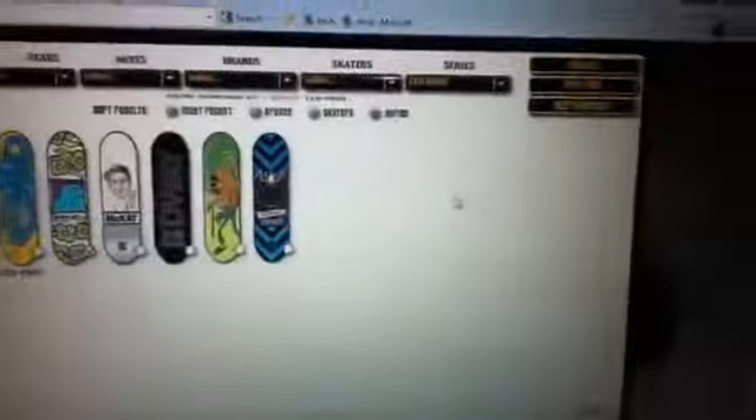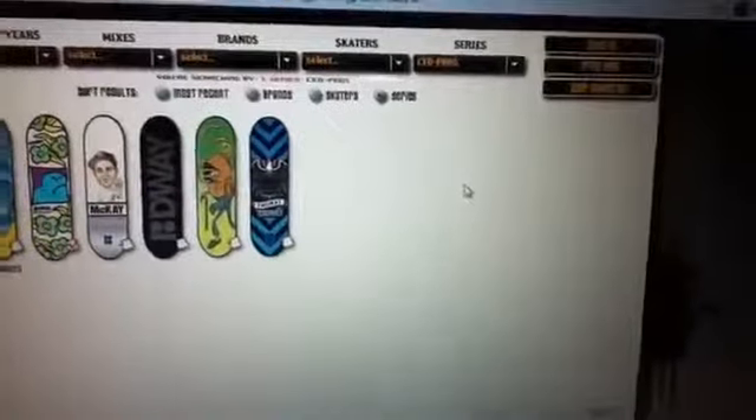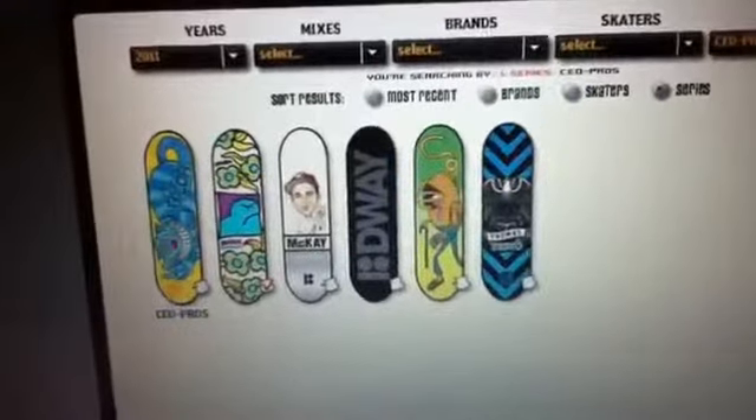Here I'm on the TechDeck website. And if you go into series and go into CEO Pros, and then here it says CEO Pros again, it shows all the decks for that chosen series. That one there — Mark Gonzalez, or that picture — CEO Pros. And obviously it's a series, so this is rare.